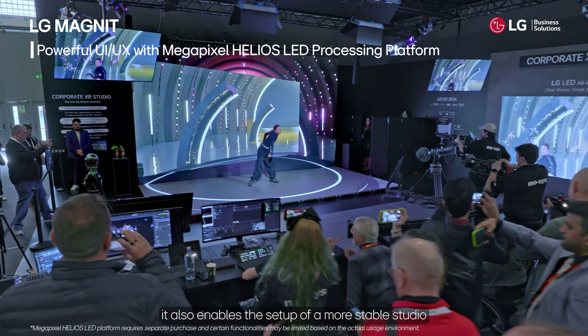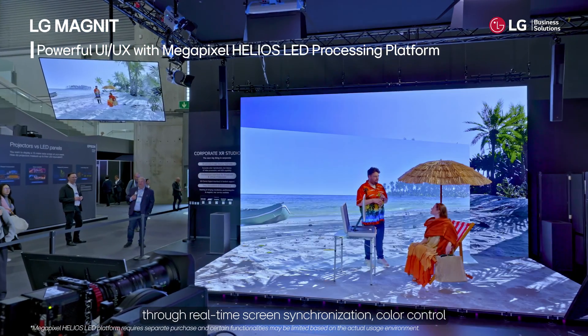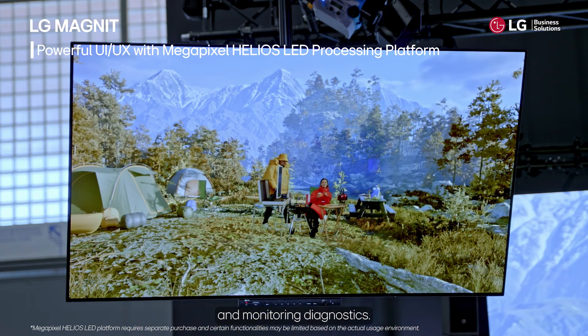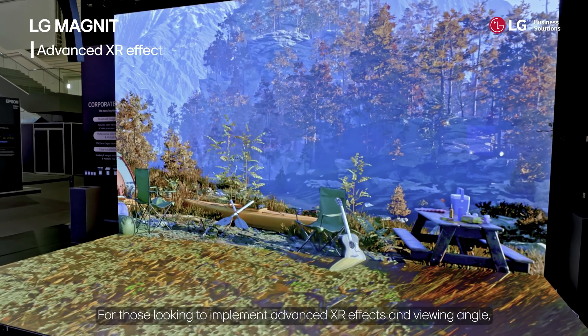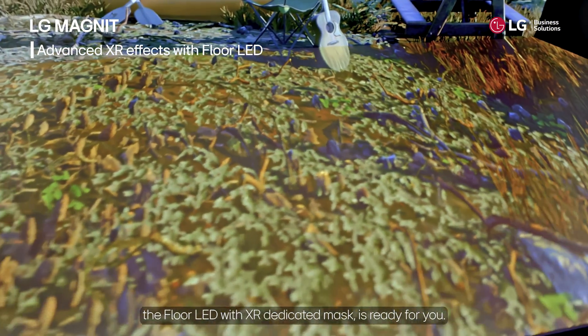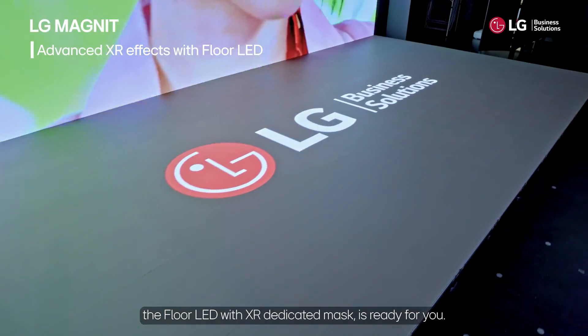Equipped with the Megapixel Helios LED platform, it also enables the setup of a more stable studio through real-time screen synchronization, color control, and monitoring diagnostics. For those looking to implement advanced XR effects and viewing angle, the floor LED with XR dedicated mask is ready for you.